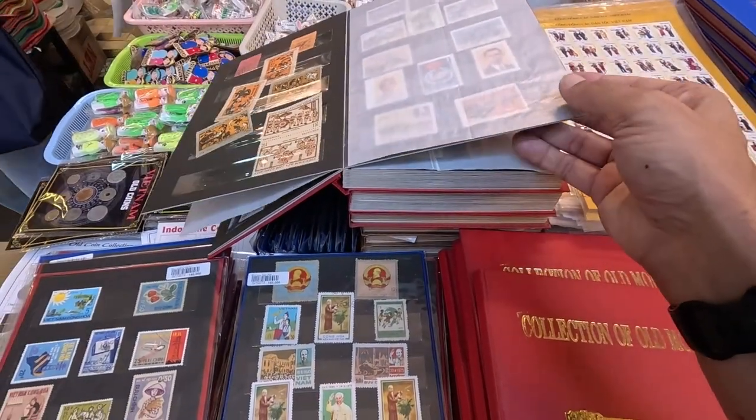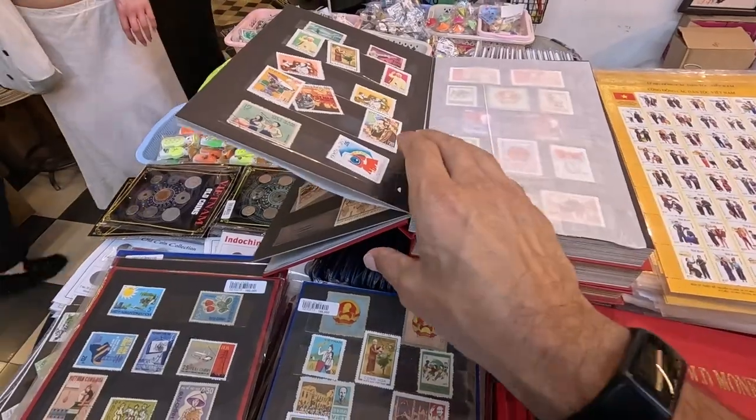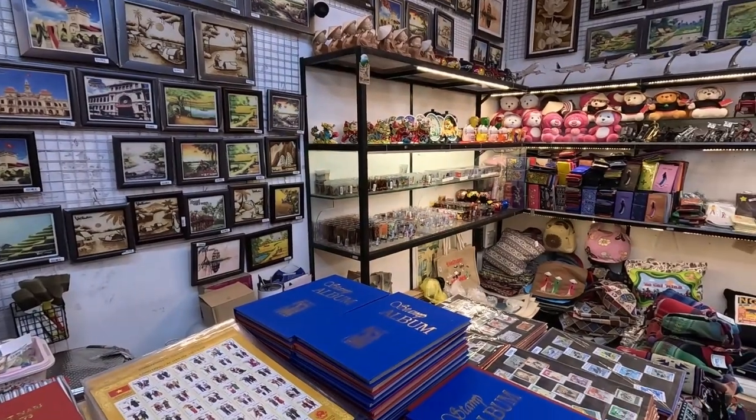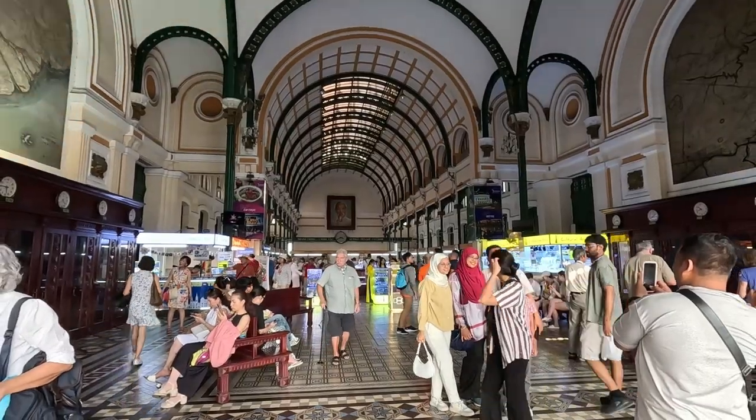I think one of the reasons people may want to buy something from here is because they think it's more genuine and not fake. But as I said earlier, there's nothing here that you cannot buy anywhere else, and I'm not sure if that money is genuine, but she said it's legal tender.